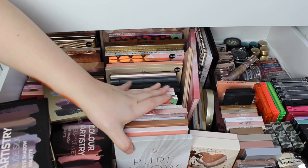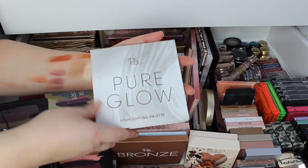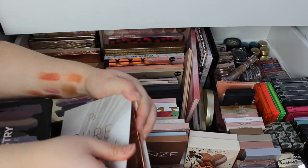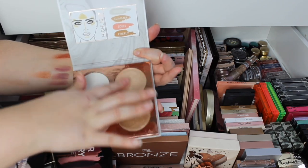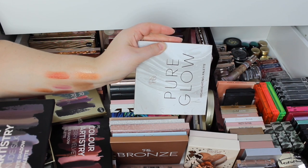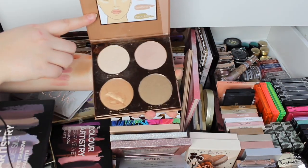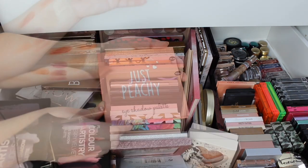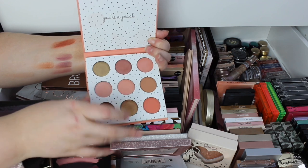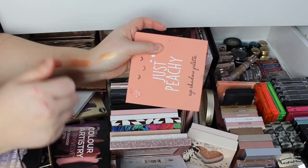Then we have some of the old school face palettes — I feel like they've not been coming out with these anymore. We've got the Pure Glow Highlighting Palette, this was my favourite for so long. Then we've got the Bronze Highlighting Glow — absolutely gorgeous. Then I bought this one off a gel — it's peachy, absolutely gorgeous. Look at this shade down here — very soft and creamy.